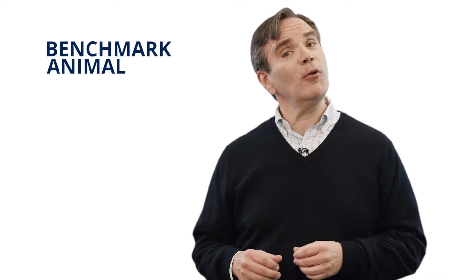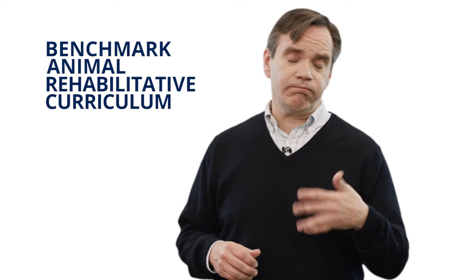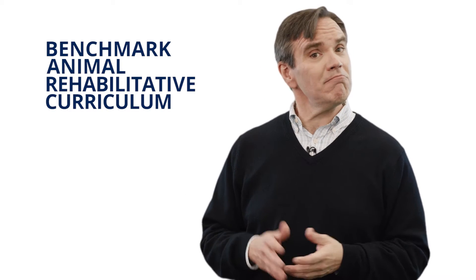Welcome to Benchmark Animal Rehabilitative Curriculum, or as we'll be calling it from now on, BARK. My name is Brian, and I'll be your host and guide throughout this course. We're glad you're joining us. Even though you may have been required to take this course, we're sure you'll actually have a pretty good time getting yourself up to speed on what you need to know about animals and their needs, and what's required of anyone who decides to bring an animal into their lives.